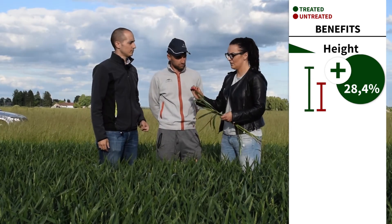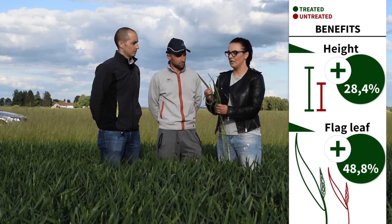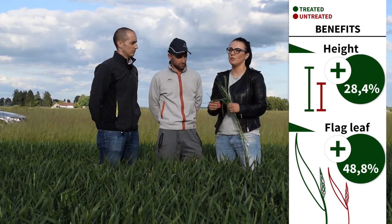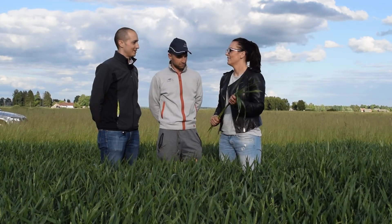One more very important thing is the flag leaf difference. With this product, the flag leaf is two times bigger than without it. It is very important for photosynthesis. So we are really happy with the results.